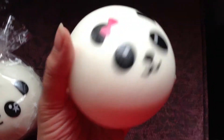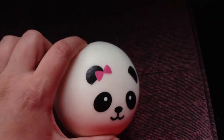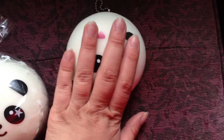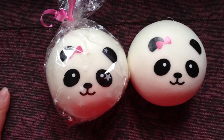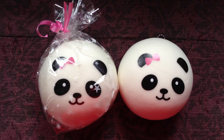Hopefully I can find somebody. These have that delicious honey cereal smell to them — I really enjoy it. When I opened mine, my whole entire bedroom smelled like the squishy. It's a strong scent and it's really nice. I'm hoping I can find somebody. If you are interested, please leave a comment down below. I hope you guys have a wonderful day. Goodbye!